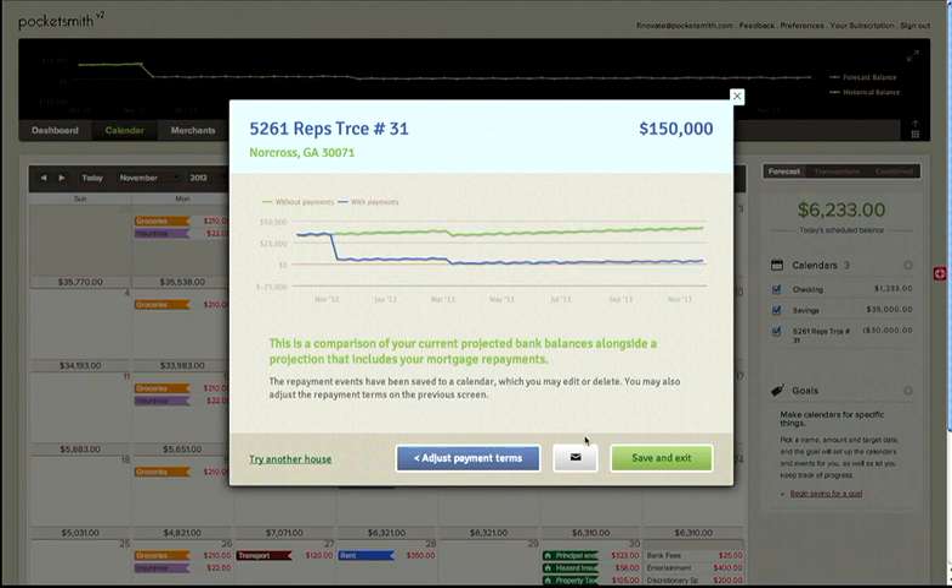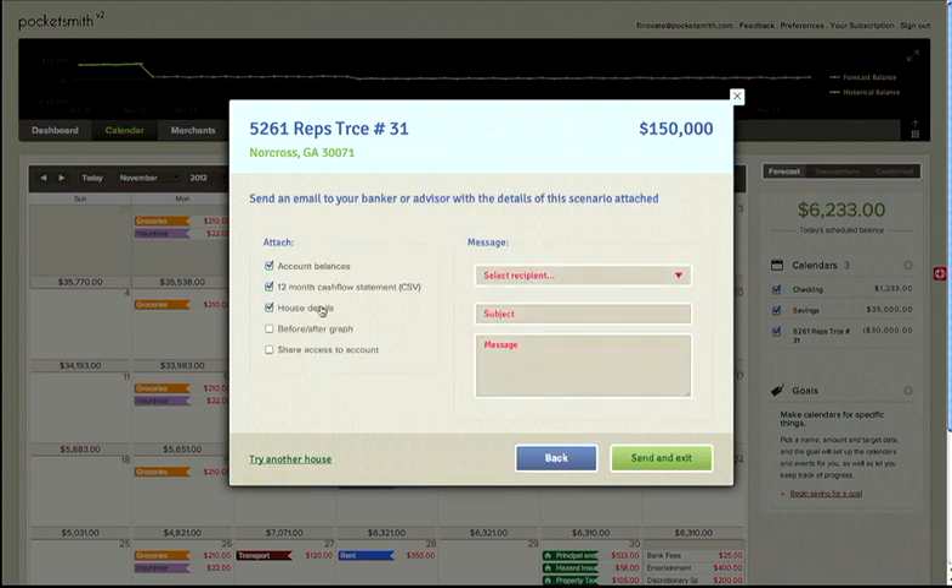And with one click, I can send this scenario to my banker in an email, attaching my bank balances, my cash forecast, home details, mortgage rates, and temporary access to my Pocketsmith account. This makes it easy for me to take action and reach out to my bank for assistance.